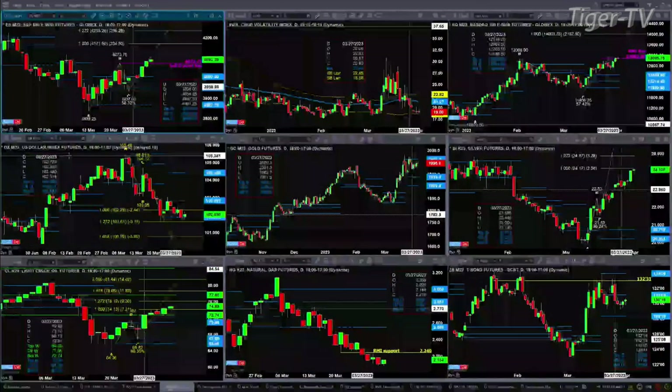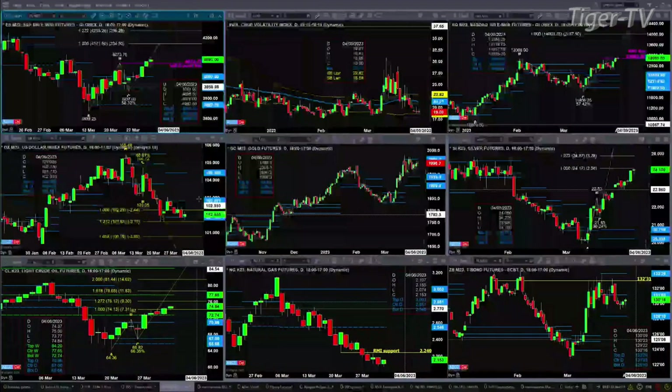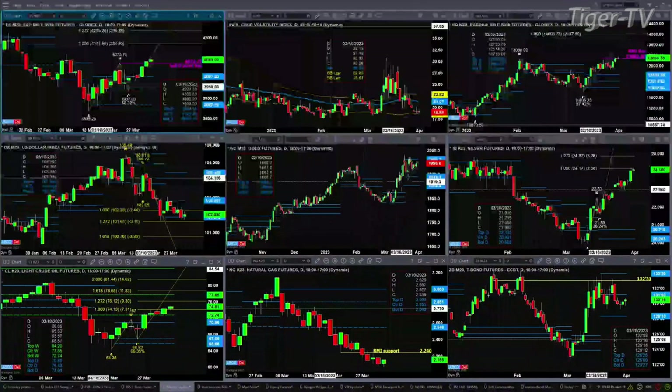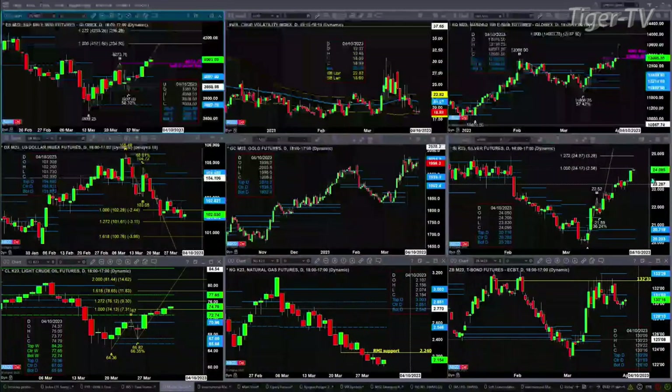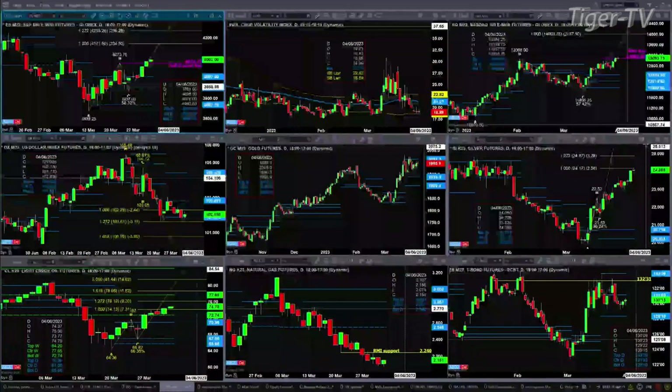The U.S. dollar index has a confirmed D-point pattern, but prices have struggled. It's been consolidating between the center of its profile at 102.82 and the bottom at 101.87. Gold — looking at the June contract — is consolidated within its profile, with resistance being the top at 2,013.20. With regard to silver, it's attained the one-to-one price projection level of 24.17; short of a bearish reversal candle, price should target 24.87.